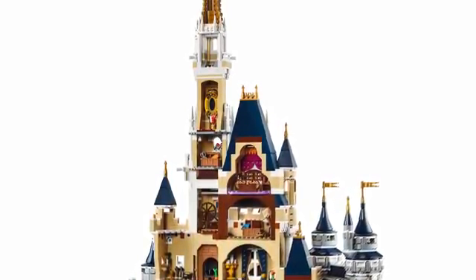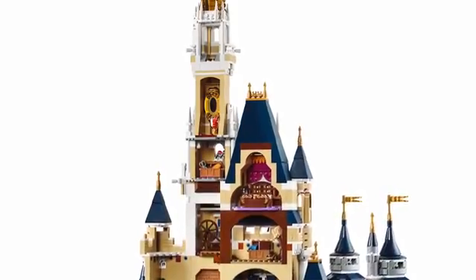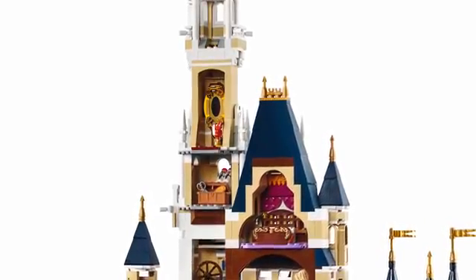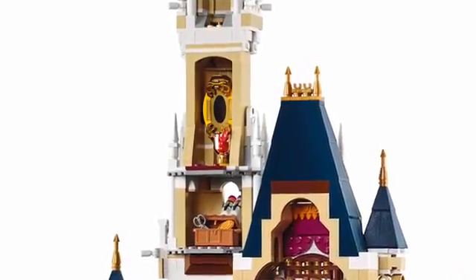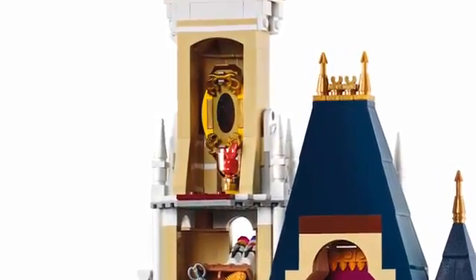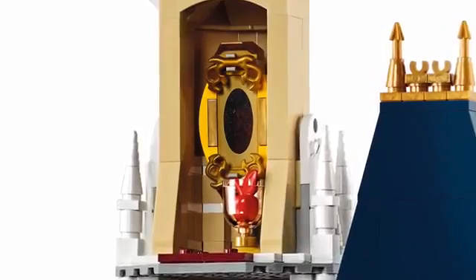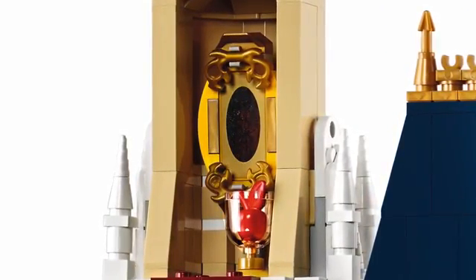Let's start at the top of the castle. Can you see what we've got here? There's an oval piece of LEGO with a shiny middle — that's a mirror, a magic mirror. And just below it we've got what looks like an apple wrapped up in a spotty handkerchief. Do you know which Disney film has a magic mirror and a poisoned apple? Did you guess? That's right, it's Snow White!